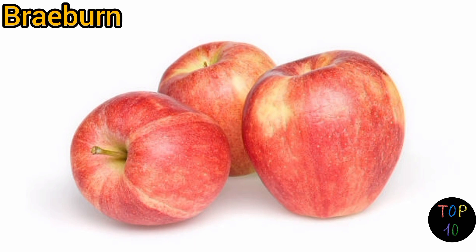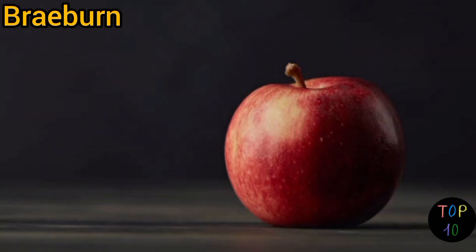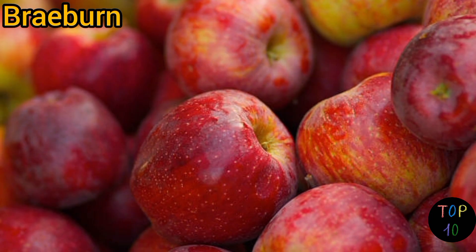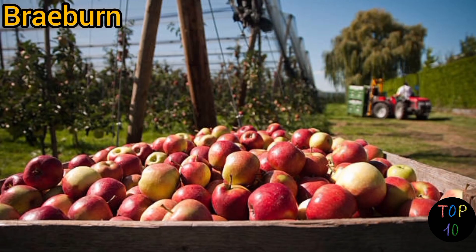Number 8: Braeburn. Braeburn apples have a thin, tough skin that is often red with green or yellow undertones. The skin can have a slightly rough texture. Braeburn apples have a crisp and juicy flesh with a well-balanced sweet-tart flavor. They offer a complex taste with hints of spice and a refreshing crunch. The flesh is creamy white, firm, and dense.